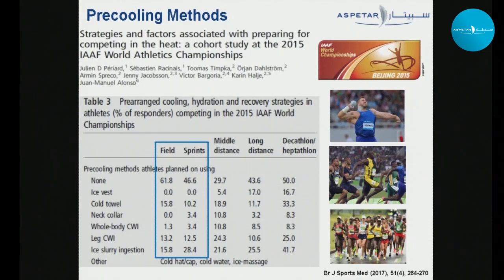Field and sprint athletes should be careful when using pre-cooling. There are quite a few using it, including sprinters and field athletes using whole body cold water immersion for pre-cooling — and this is a massive concern.